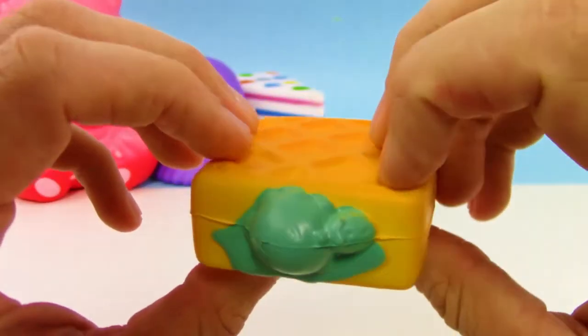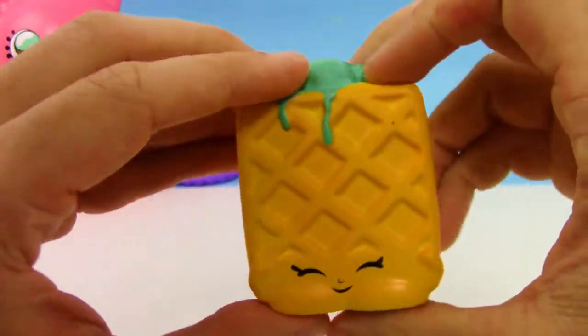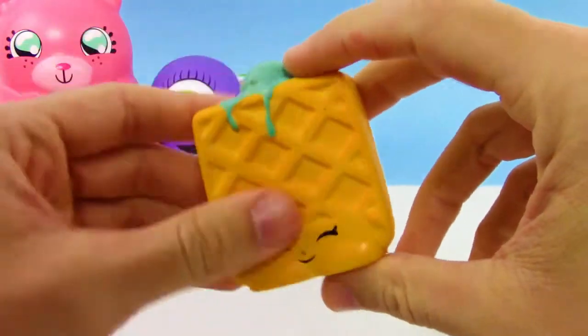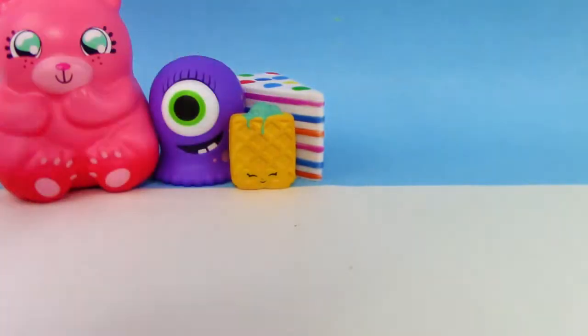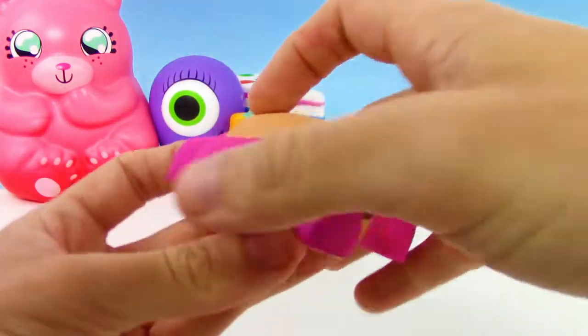Actually, one of our subscribers wanted us to make a squishy collection video, and so here we are — really cool idea. And here we have a Shopkins Squish Delish, got like a waffle with like some mint icing on it.